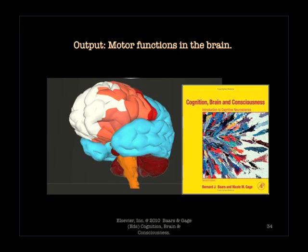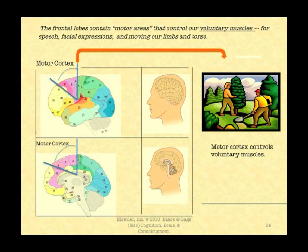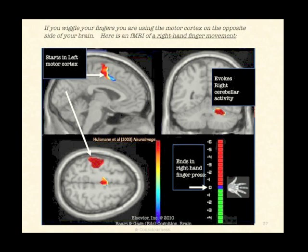Motor functions provide the output side of the brain. We normally talk about voluntary motor control when we talk about motor functions — voluntary motor control comes from the motor cortex and goes down mainly to the skeletal muscles of the body, which are the muscles that control our limbs and torso. You can see the motor cortex in this slice of the cortex between two blue lines, looking like a triangular slice. Here we can see an fMRI movie of a single finger press on the right hand, beginning from cortex on the left motor vertex, going to the right cerebellum.